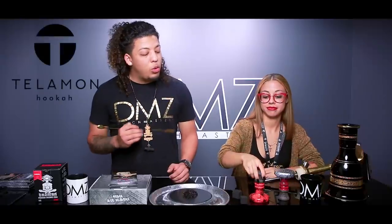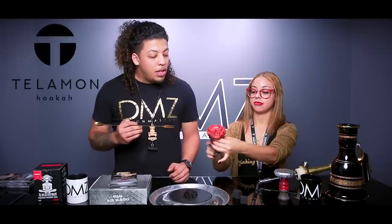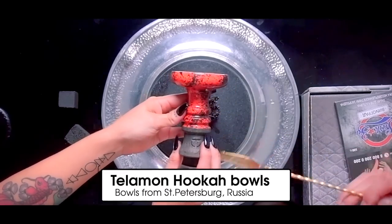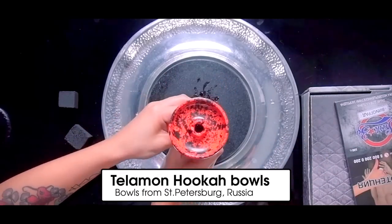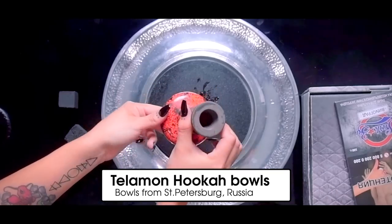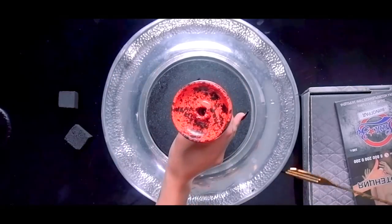Next we have the Telemon Hookah Bowls. These are big too. It's a glazed bowl — I love that the design is crazy on this one. I can't wait to pack that. That's a big bowl. I like a lot of tobacco in my bowls, so this is the perfect bowl for it.